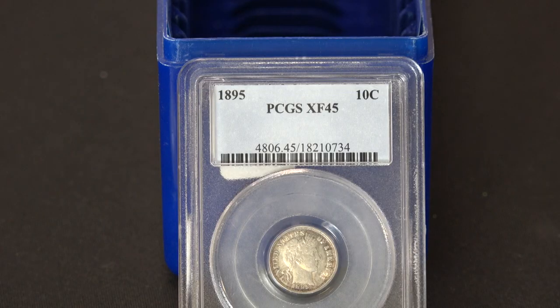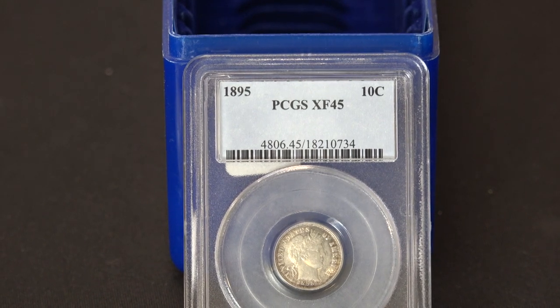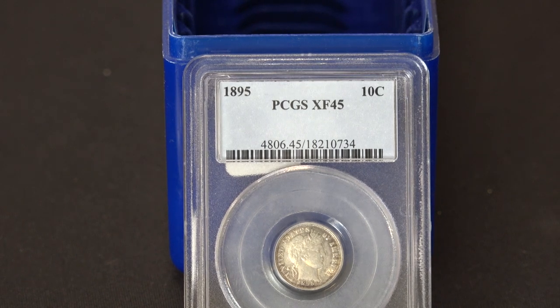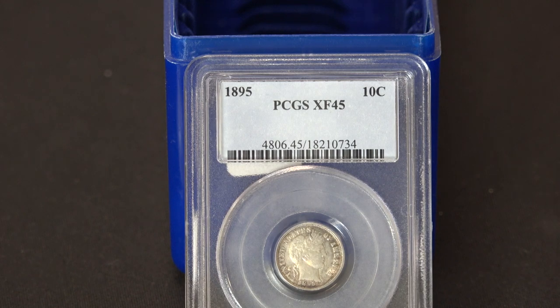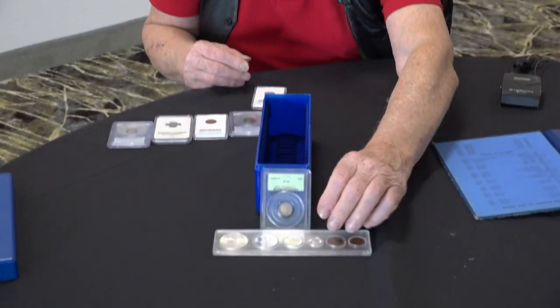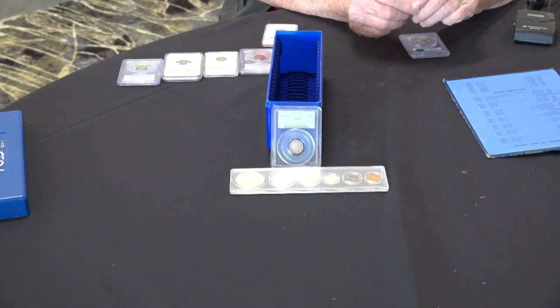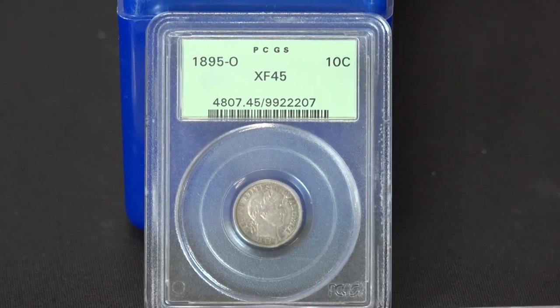The big key in the barber dime series is the 1895-O, made in New Orleans. It had a very low mintage — I think the 1913-S is the only one with a lower mintage besides the 1894-S. But the earlier ones are less available. To give you a reference point of how pricey some of these can be, I think I paid $3,000 for it — back when I bought it from one of the national dealers at a Chicago ANA show.